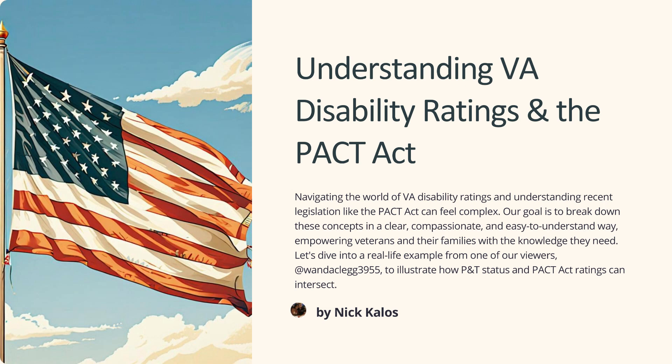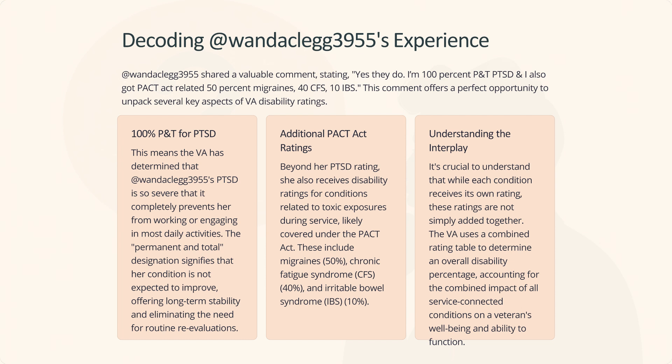Let's dive into a real-life example from one of our viewers, WandaClegg3955, to illustrate how P&T status and PACT Act ratings can intersect. WandaClegg3955 shared a valuable comment stating: I'm 100% P&T PTSD and I also got PACT Act related 50% migraines, 40% CFS, and 10% IBS. This comment offers a perfect opportunity to unpack several key aspects of VA disability ratings.